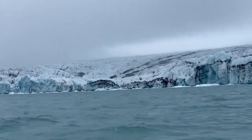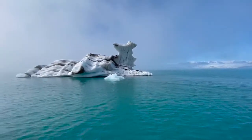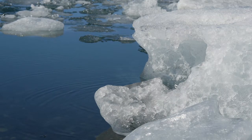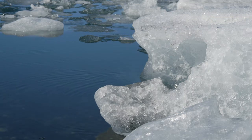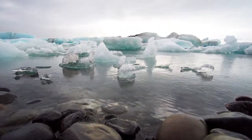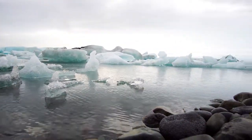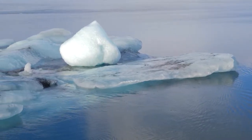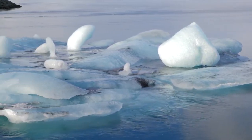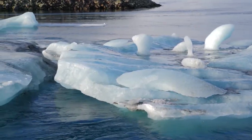Icebergs are constantly breaking off the glacier in a process known as calving. They can be several stories high and some contain water that is a thousand years old. The icebergs are white and blue in colour, with black streaks of volcanic ash indicating past volcanic eruptions. They majestically float, constantly changing shape and position, until they find their way out to the Atlantic Ocean.